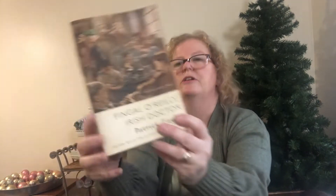An Irish Country Christmas had a price of $9.99 on it, as did A Dublin Student Doctor. I think I have that one in a smaller paperback but I like the look of these larger ones. I also got The Wiley O'Reilly Irish Country Stories — full of little stories — and Fingal O'Reilly Irish Doctor. His books are really good; he's a USA Today, New York Times, and Globe and Mail bestselling author.